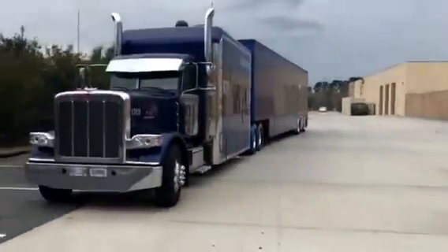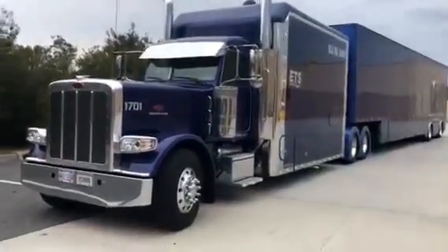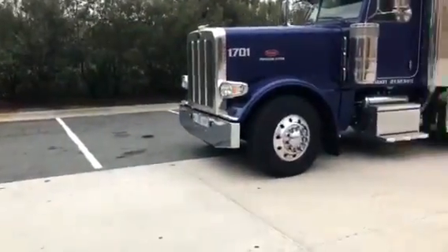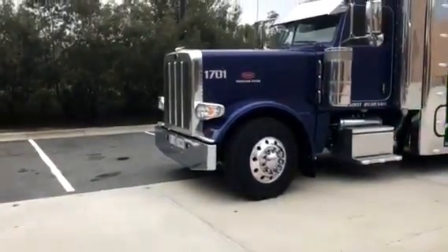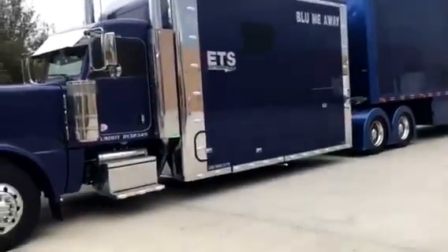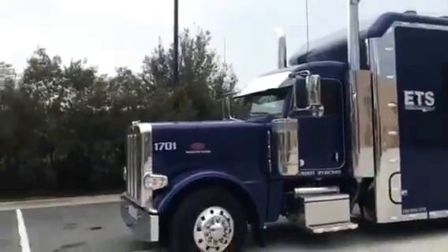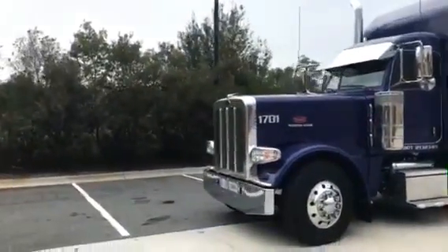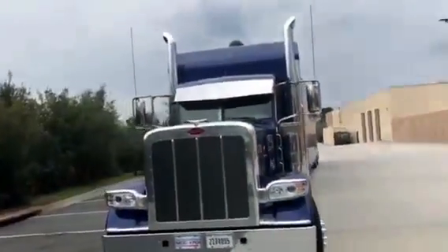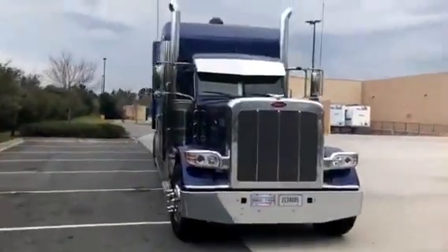What an amazing man, what an amazing truck everybody - it's a 180 inch sleeper. What year is the Pete? '17. You're getting six miles to the gallon. It's the Paccar. How do you like that Paccar? 60,000 miles on it. And where do you actually live? Indianapolis. That is awesome.